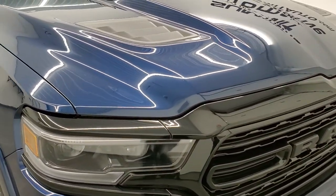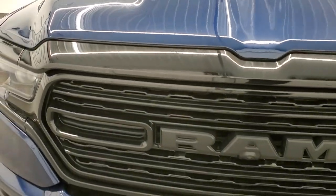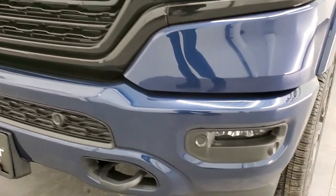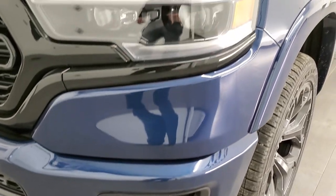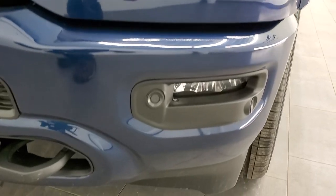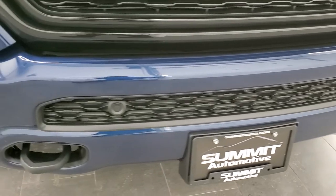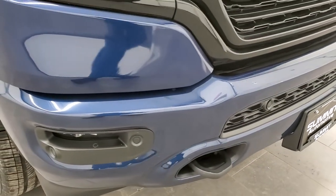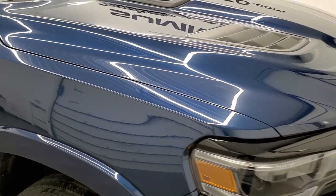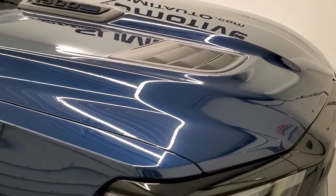We'll show you how that works at the end of the video. The Night Edition also gives you the gloss black grille, blacked-out RAM logo, painted bumpers and tow hooks, LED headlamps and running lights, LED fog lights — we'll turn all those on at the end so you can see how bright they are — and the sport hood.